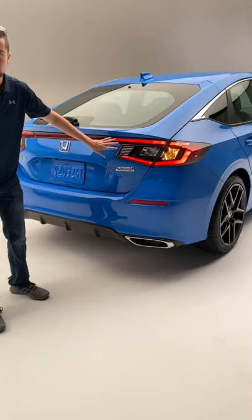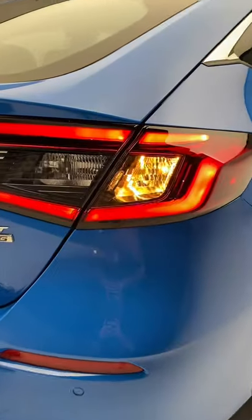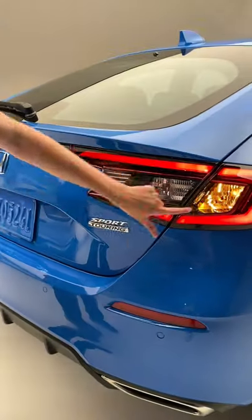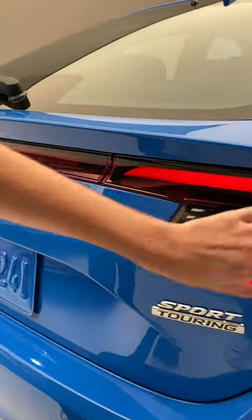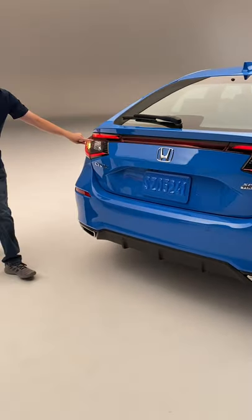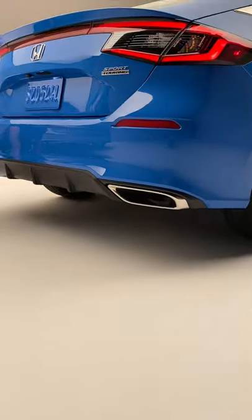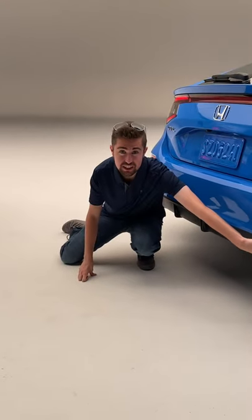If you look at the tail lights as well, you'll notice they have a completely different design from the sedan. Where those are just a triangle shape, these have a more angular design with more elements inside, and they run the full length — going all the way across to the other side. Down here at the bottom you have a very aggressive lower diffuser and integrated exhaust pipes.